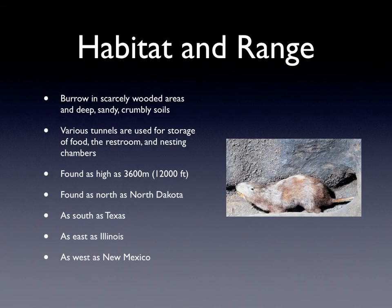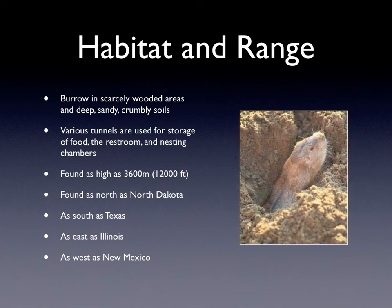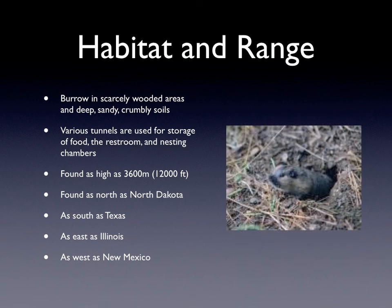The habitat and range. They burrow in scarcely wooded areas and in deep, sandy, crumbly soils. They have various tunnels and they are used for storage of food, the restroom, and nesting chambers. They can be found as high as 3600 meters or 12,000 feet.